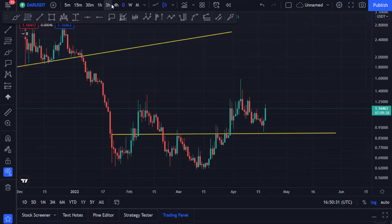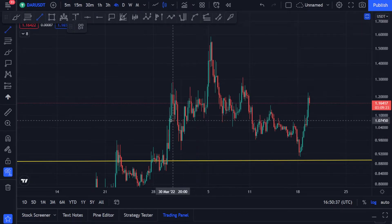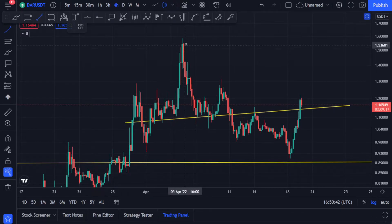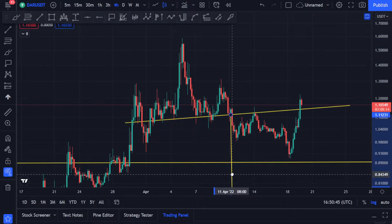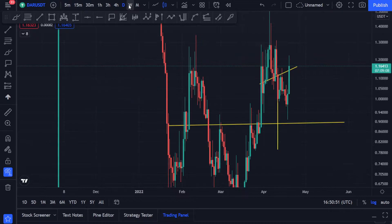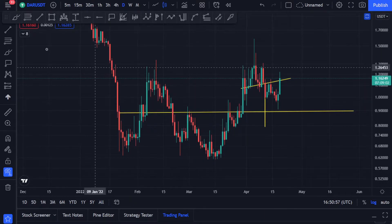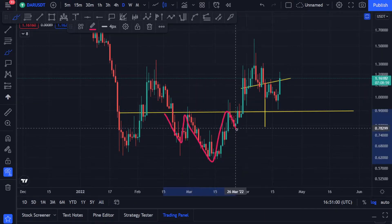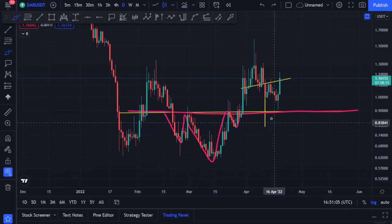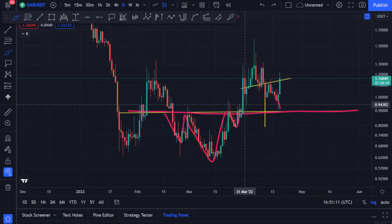Last time we covered DAR, it was making this kind of pattern over here — it had this resistance and we had this bearish head and shoulder pattern. This was the price target, but I told you we have very strong support at this level. You can see how beautifully it came here, just a little bit above, and held support. This was the neckline of the head and shoulder pattern and it actually respected it, and we had this good pump towards the upside.